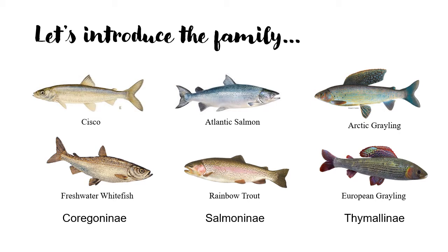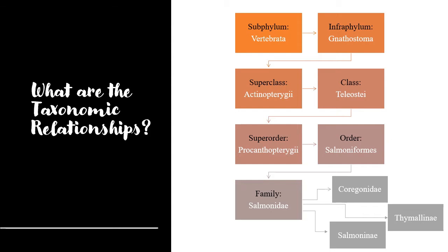Members of the Salmonidae family share some characteristics. They all have small scales, a lateral line, and an adipose fin. Now that we have taken a glimpse at a few species that reside in this family, let's dive into the taxonomic relationships.